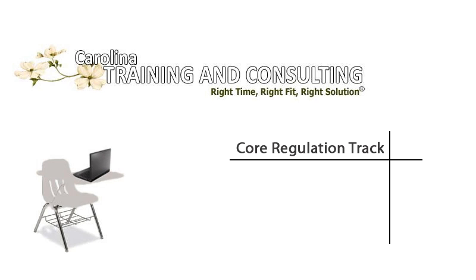Welcome to Carolina Training and Consulting's Bank Security Training, Lesson 1 of 2: Physical Security.